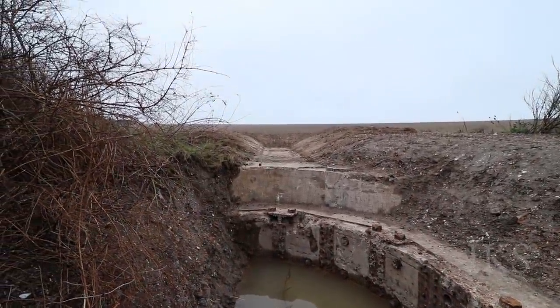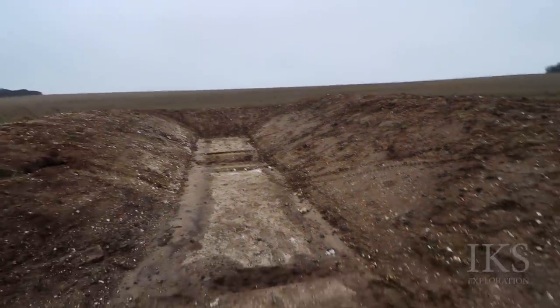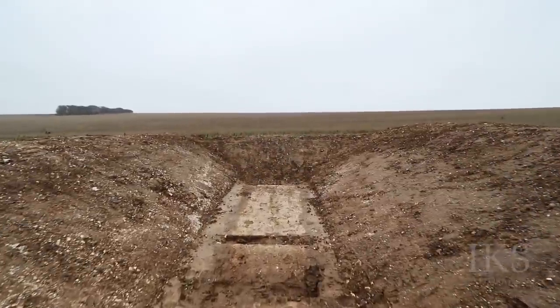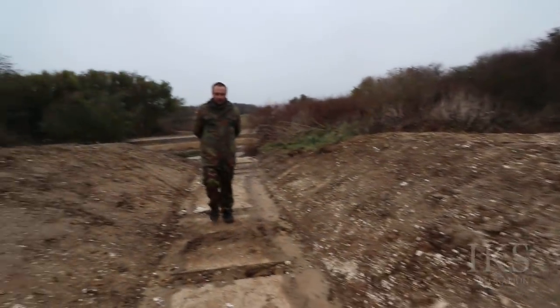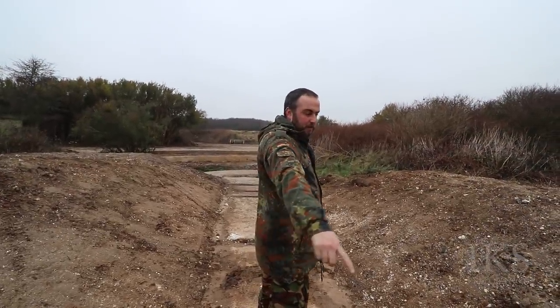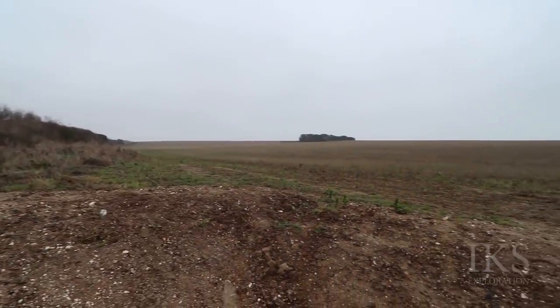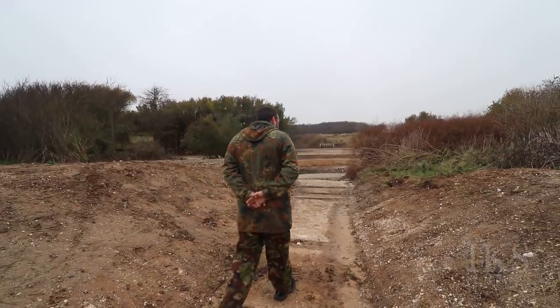It goes up over there, look. It makes me wonder quite how big the gun was. Where's the barrel of the gun on this thing? The barrel would have been sticking out over the field. It swivelled, so this must be a massive great piece of concrete. Can you see the sheer size of that? It's huge — and this is one of two on this site.